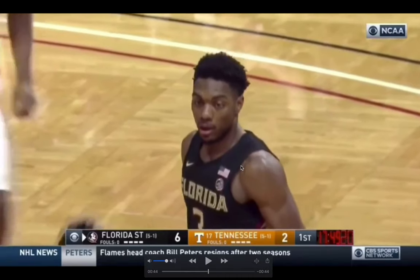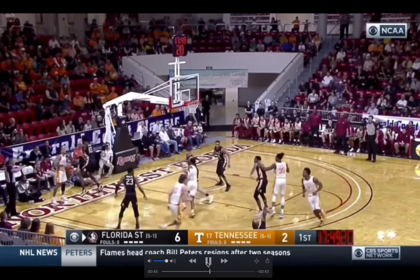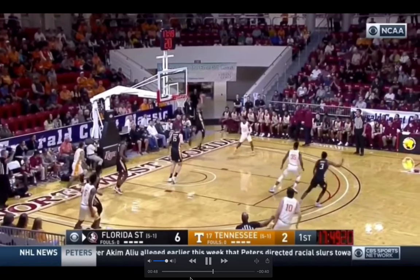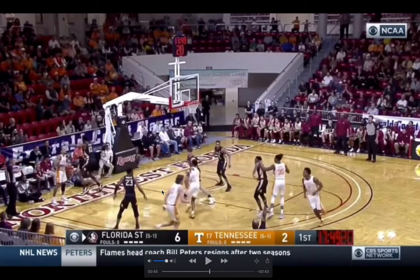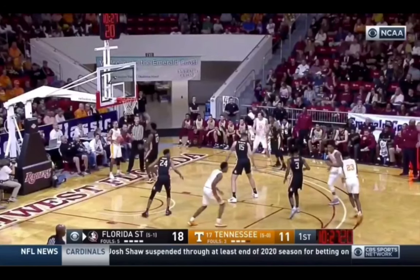Now we're gonna look at some inbounds defense plays. You don't really see inbound defense talked about, but Vassell's anticipation and awareness is so special that he really makes inbounding difficult for teams. Tennessee's gonna have Jordan Bowden fill the weak corner, and Lamont Turner is gonna look to pass him right here. There's really no visible indication that he's going to pass to Bowden in the corner, but Devin Vassell is making a very calculated gamble — understanding where his teammates are on defense and where the ball is likely to go. Vassell guesses right, anticipating that pass to the corner and getting the steal. He is two steps ahead of the offense.